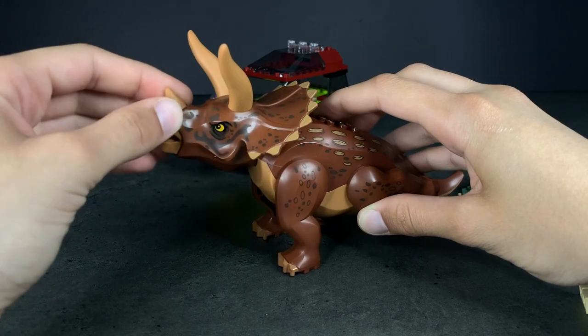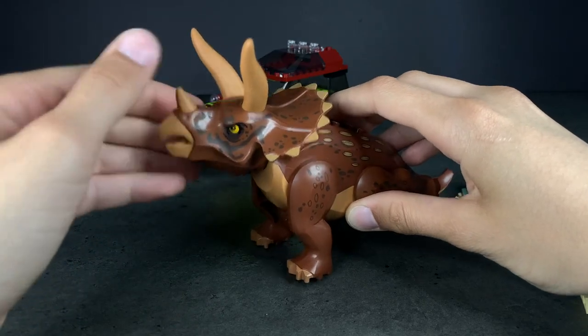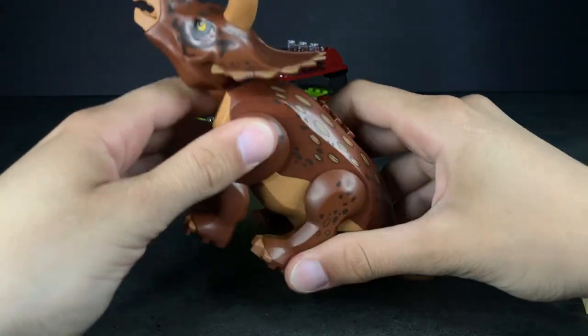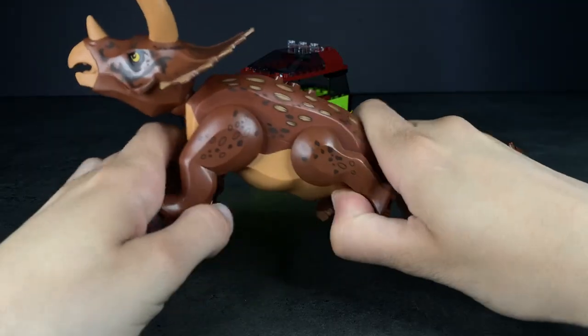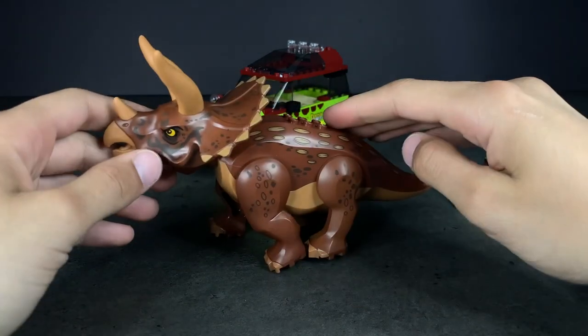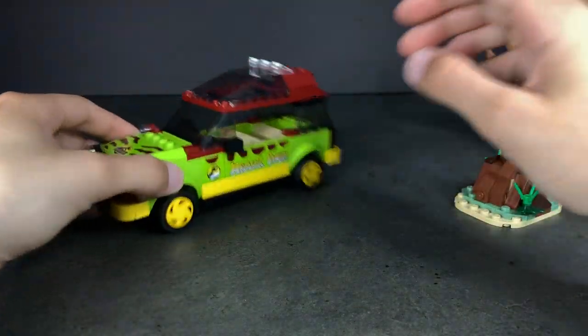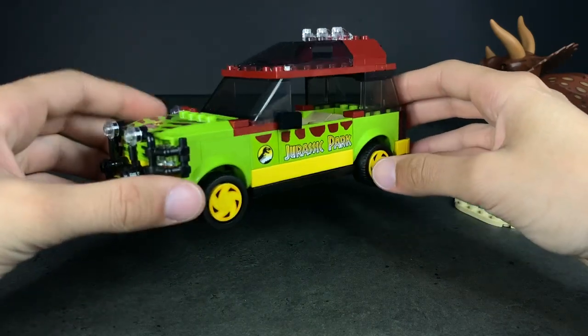The Triceratops can also move its head up and down, which is a very fun play feature — it can basically nod at you. The legs can also move, and that's pretty much it for the Triceratops in the set.